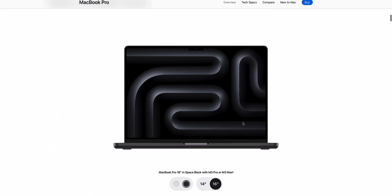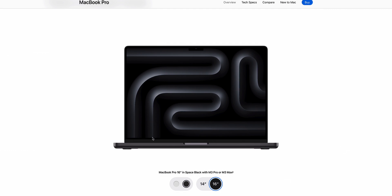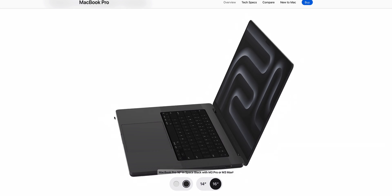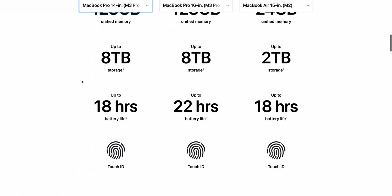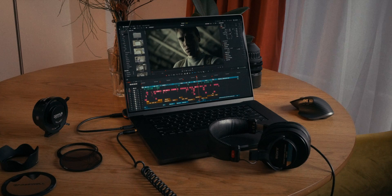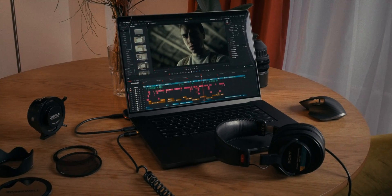Going with the 16-inch model was also a no-brainer for me. I bought this laptop as a desktop replacement and I wanted all the screen space I could get. You also get a bigger battery and better heat dissipation on the 16-inch model, and it's still fairly portable. Frankly, if Apple sold a 20-inch laptop, I would buy a 20-inch laptop.